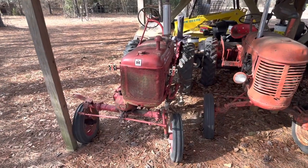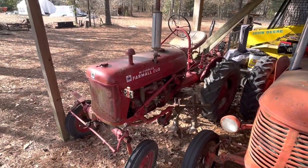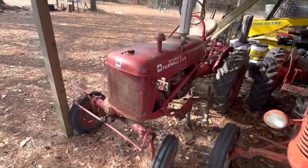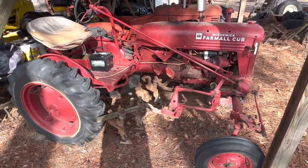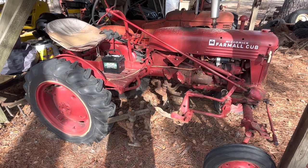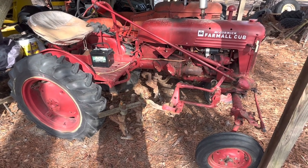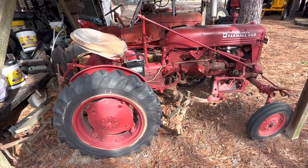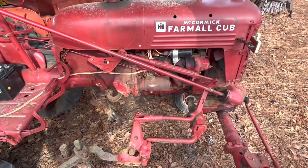Let's start with the Farmall Cub. This is my grandfather's — my dad's old Farmall Cub. It's a 1930s model. I've got planters and cultivators for it. Pretty much all original as it was. I'm going to say I'm the second owner because my dad told me my grandfather bought this tractor when it was new.